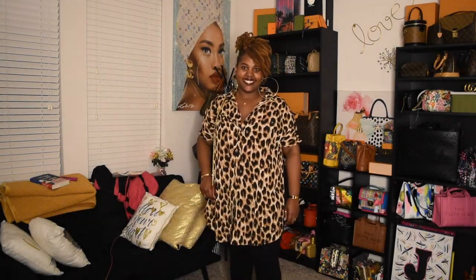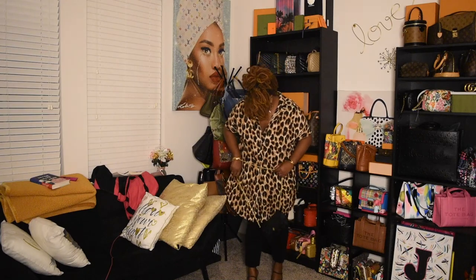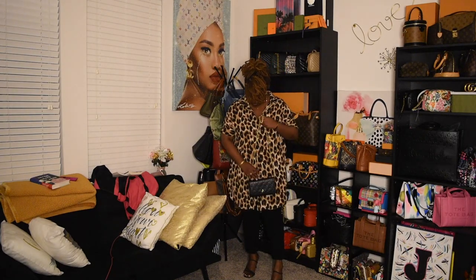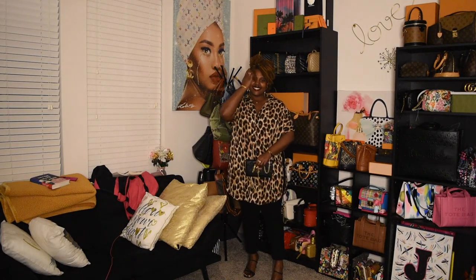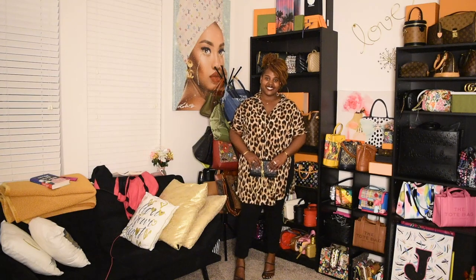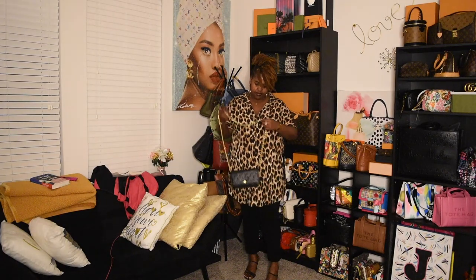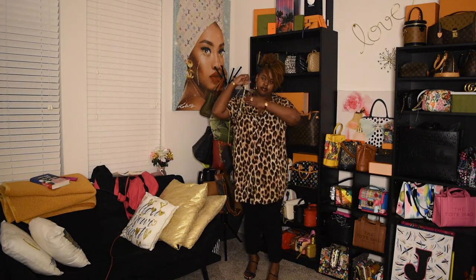I had to bring the bag again for this outfit. This is a cheetah or leopard print top, and on the sides they actually split — as you can see there. Kept it with the black jeans and the black heels. Now that I'm looking at this, it'll probably look good with a nice pop of red. That red bag I have down there would be perfect. Multiple looks that you can do, but love it.